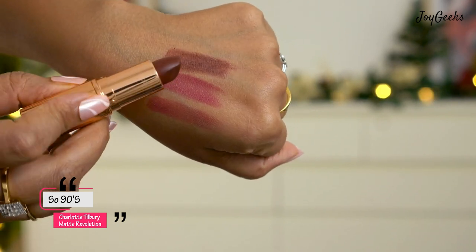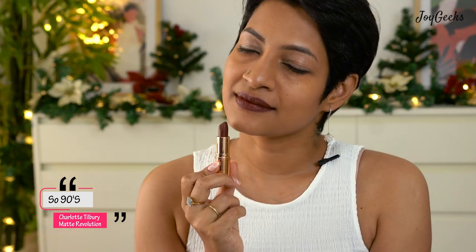The next shade is a brown shade called So 90s. I love the shade, but when I first applied it I wasn't too happy with the pigmentation. Even after reapplying, the color looks better but still feels a little uneven. It has a tinge of red in this dark chocolate brown. For such an expensive lipstick I expected a more even finish. My review is going to be 100% honest — I'm sharing exactly what I feel about each lipstick.